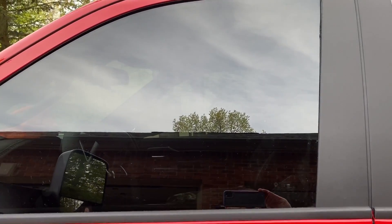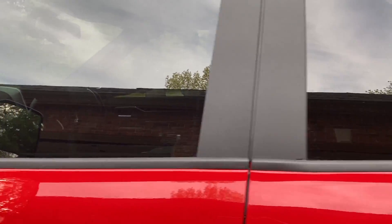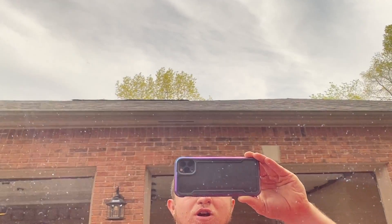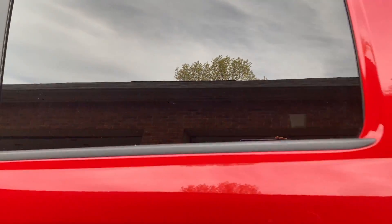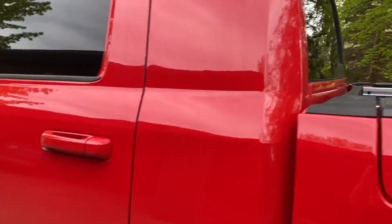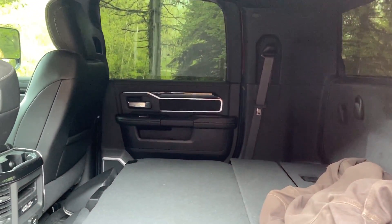15% ceramic on the front driver and passenger windows. As you can see you can kind of make out what's in there. In the back I got 5% ceramic over the factory tint, which I think is about 20%, and then again 5% over factory on the back, which makes the inside pretty dark.